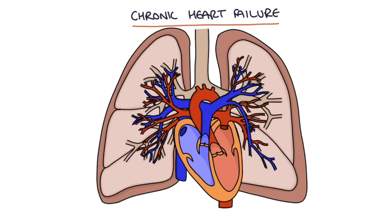This impairment in left ventricular function results in a chronic back pressure of blood trying to flow into and through the left side of the heart. When blood can't flow through the left side of the heart and out into the body, it backs up into the left atrium, then into the pulmonary veins and into the lungs.